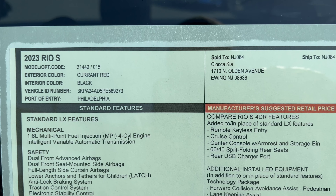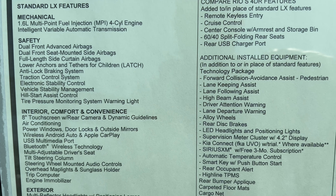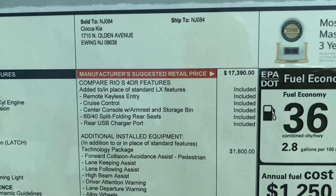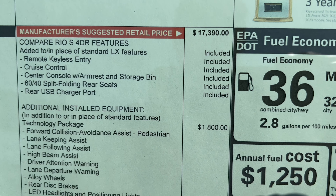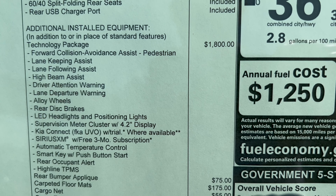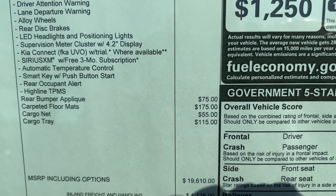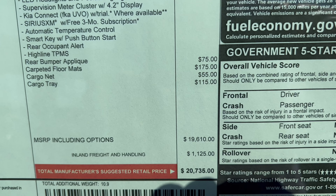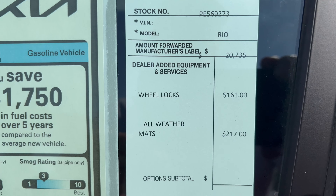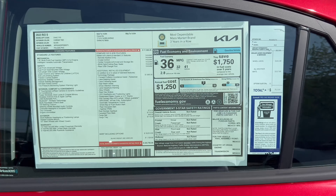Here's the window sticker on this 2023 Rio S. Zooming in, you can see everything optioned into this vehicle — standard options on the left, the S Technology Group, then dealer-added accessories — totaling $21,113. Let's take her out for a spin.